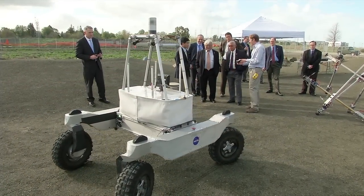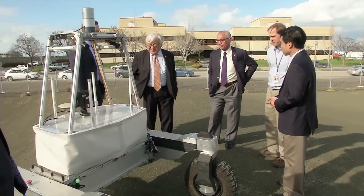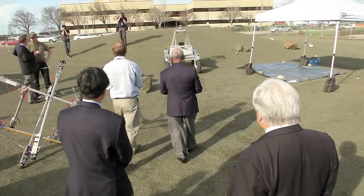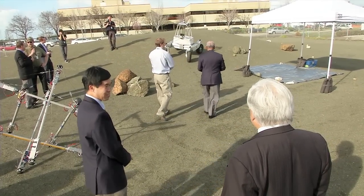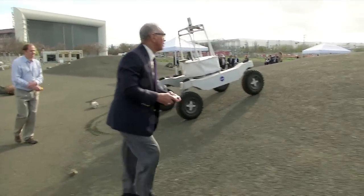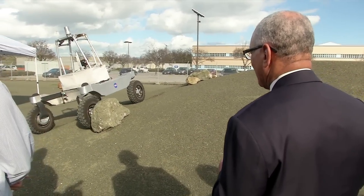The tour then showcased new developments in NASA's robotic vehicle technology and control systems at the Ames Roverscape. The technologies being developed here will help future robotic missions explore the solar system. Bolden took over the joystick for a rover called K-Rex and quickly discovered how fast and effective it was at covering ground and climbing over obstacles.